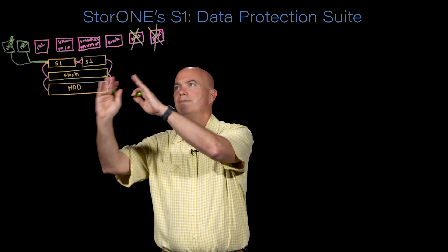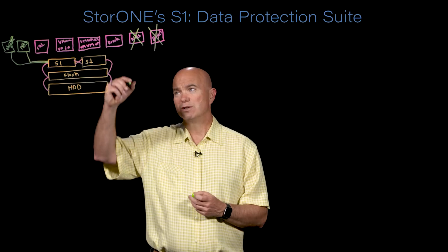The advantage is that a single platform can provide all of these different use cases and deliver incredibly high performance at very, very low cost. The important thing, though, is we can't do all that if we can't properly protect data. At StoreOne, we've gone so far that you can actually replace many of the things you count on backup for. So let's review some of these features.